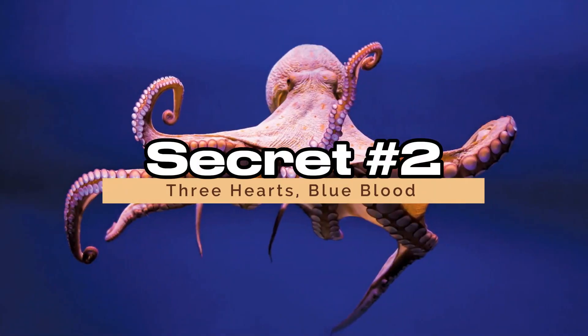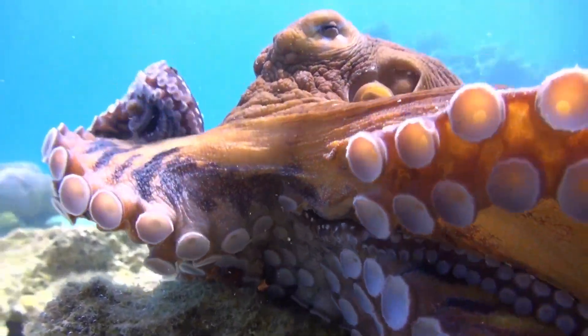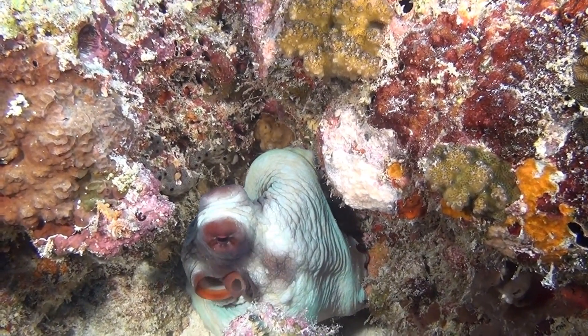Secret 2: Three Hearts, Blue Blood. Octopuses are heartthrobs in more ways than one — they have three hearts. Two pump blood to the gills, while the third pumps it to the rest of the body. And get this: they have blue blood.